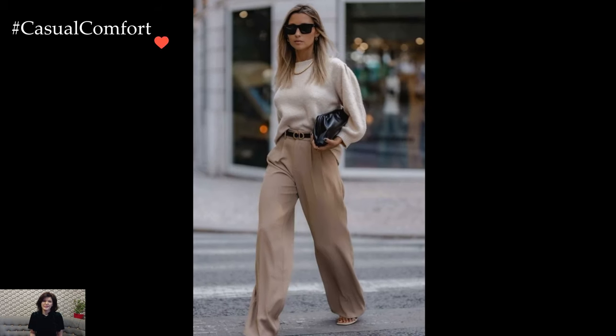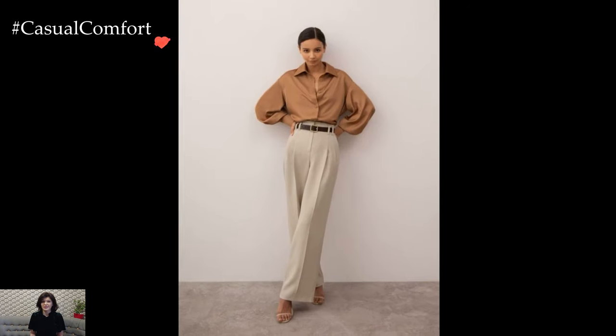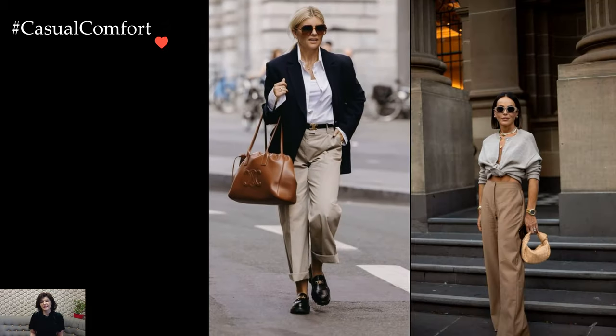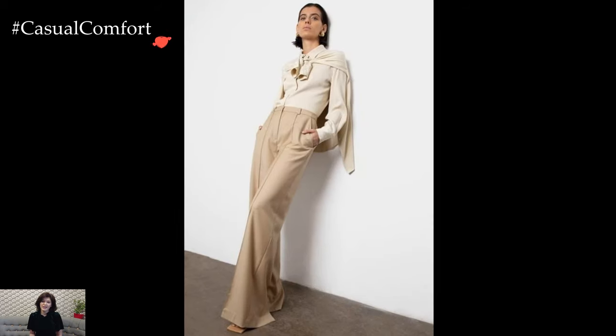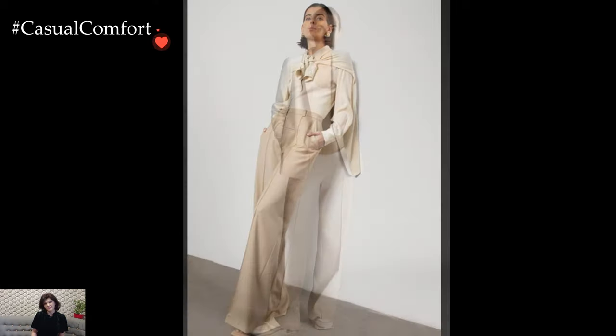The adaptability of beige trousers extends to more formal settings as well. When coupled with a crisp white button-down shirt or a tailored blouse, beige trousers become the foundation for a sophisticated office look or a polished ensemble suitable for semi-formal occasions. The neutral palette allows for the introduction of statement accessories or a bold blazer, providing avenues for personal expression within a refined aesthetic.